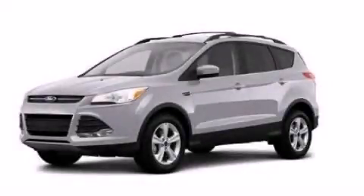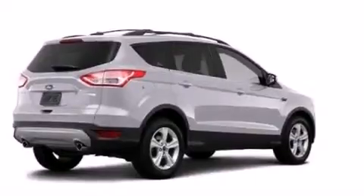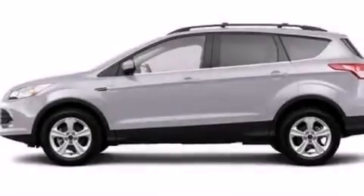This is a brand new 2013 Ford Escape. Safety, space, and comfort. It features a 1.6 liter 4-cylinder engine and an automatic transmission.